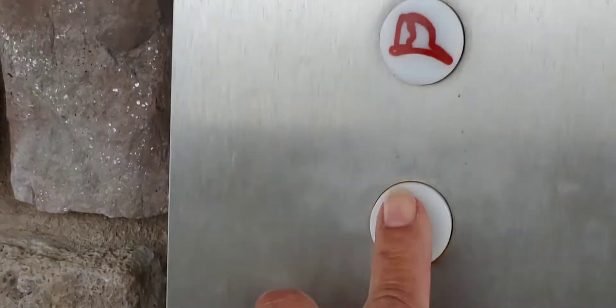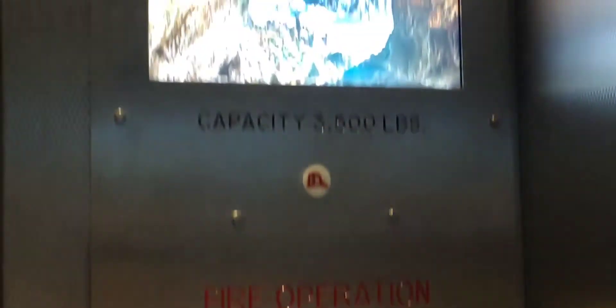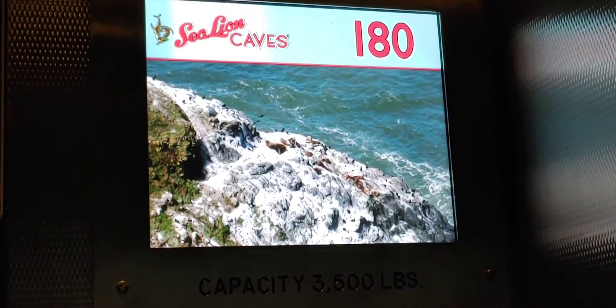In 1961 the elevator went in. It took three years to build, but by June of 1961 the Otis Elevator Company had built the elevator — 208 feet down. And in 2016 the new elevator went in, and this is the one you're looking at right now.